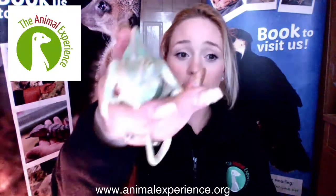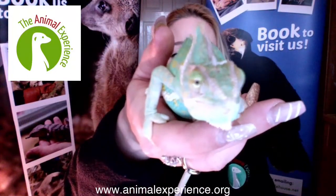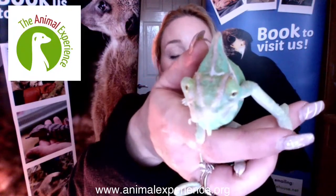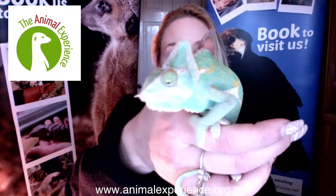They've also got independent vision — they can actually look two ways at once. You can see the eyes there; they can actually move independently. So they can have one eye looking out for prey and another eye looking out for predators, which again helps them very much in the wild with their survival.